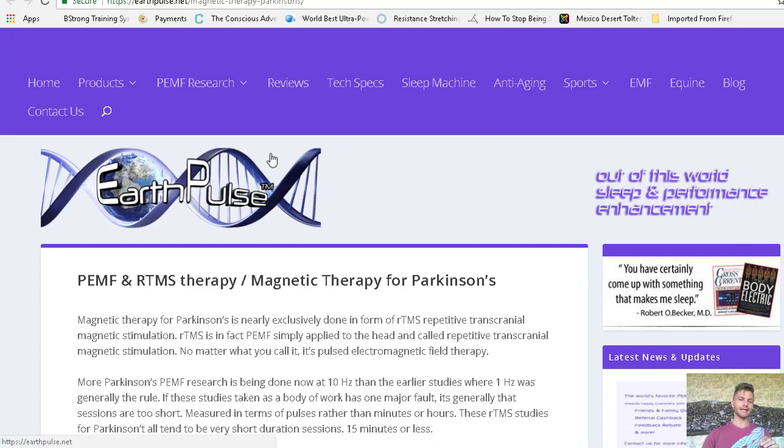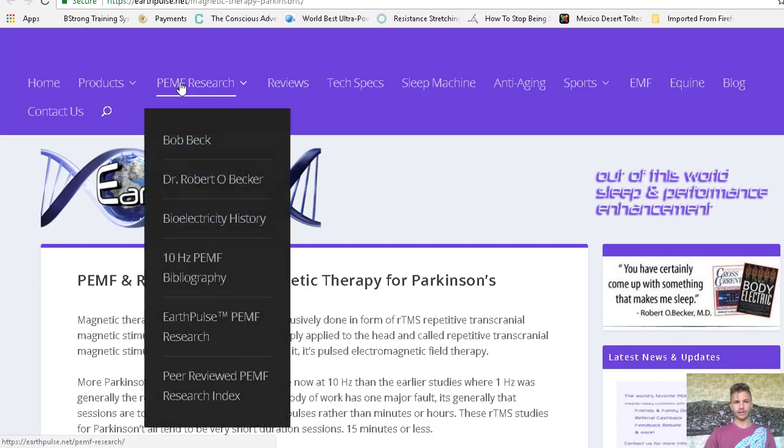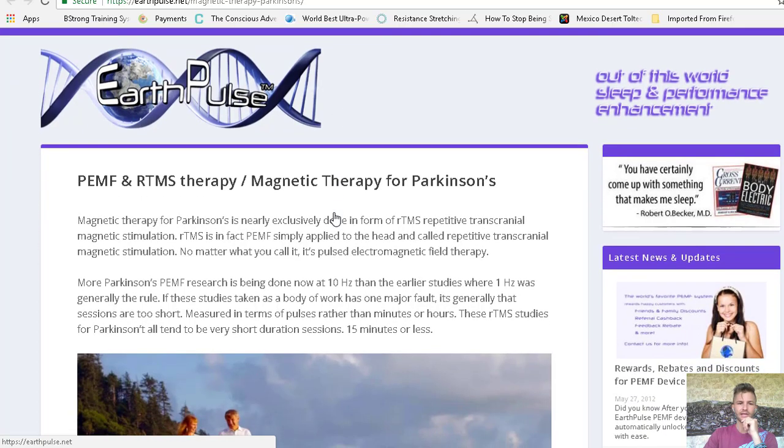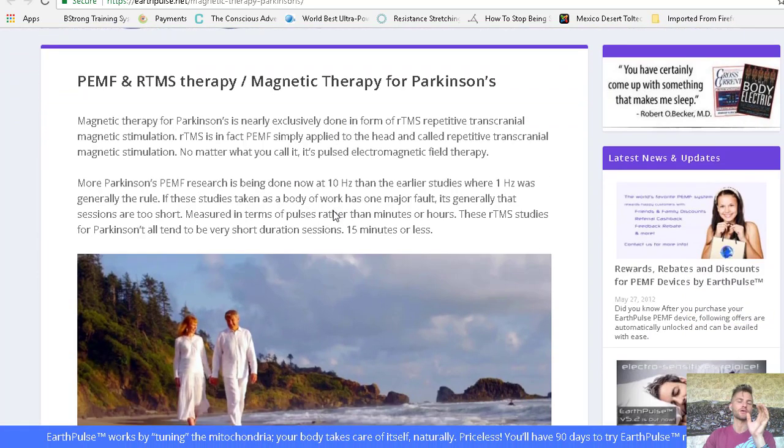By the way, I would also like to add that there are two devices out there you can actually purchase affordably for home use, or maybe for your clinic or center, that can actually greatly improve therapeutic outcomes for these types of conditions. So check out this link here — I'll put it in the description box below — at earthpulse.net. This company makes a magnetic field generator, and they're really good at putting out some pretty good research information and summarizing it. So check out this article — it's really good. It goes over transcranial magnetic stimulation and what types of pulse rates they're using in all these different studies.